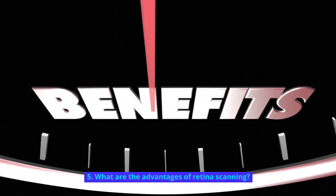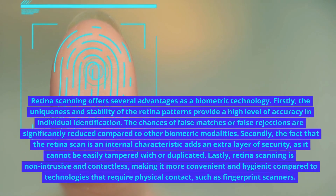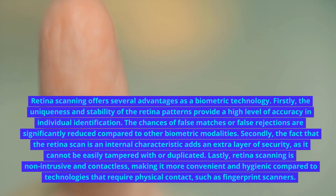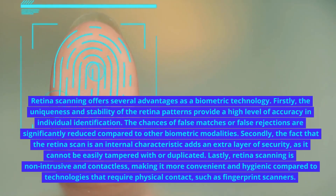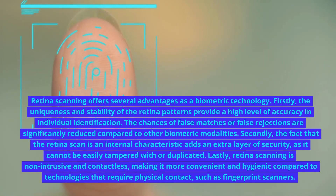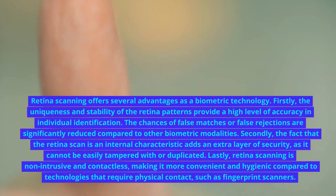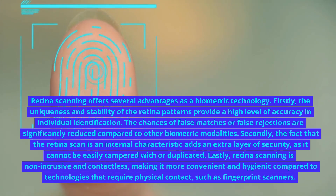What are the advantages of retina scanning? Retina scanning offers several advantages as a biometric technology. Firstly, the uniqueness and stability of the retina patterns provide a high level of accuracy in individual identification. The chances of false matches or false rejections are significantly reduced compared to other biometric modalities. Secondly, the fact that the retina scan is an internal characteristic adds an extra layer of security, as it cannot be easily tampered with or duplicated.